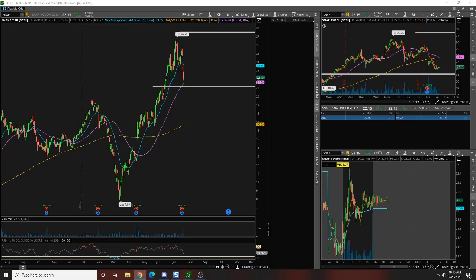So we had 17 plays. We nailed 12 of those, which comes out to about 70% accuracy — which is bomb. It is crazy good. One of the big takeaways from this week too is that the losers were really small compared to our giant winners.